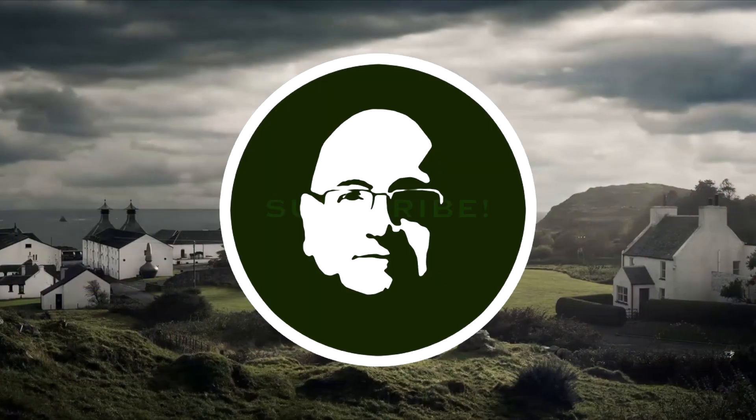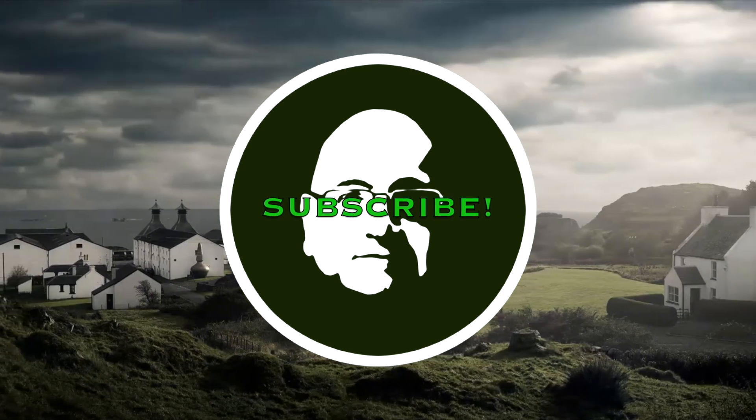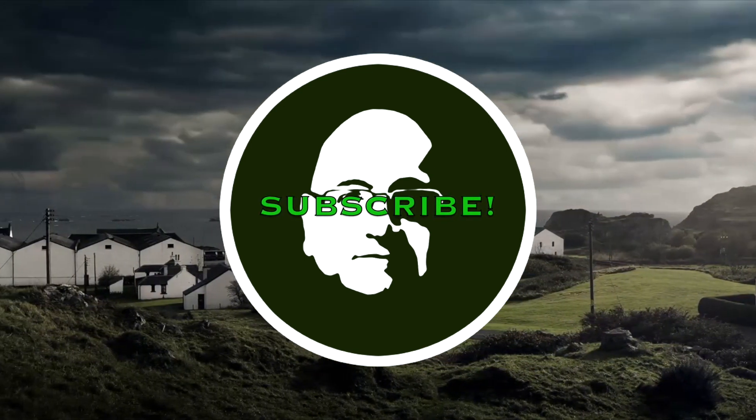If you've subscribed to this channel, I wanna thank you very much. If you haven't yet subscribed but you like watching my whiskey studies, I would really appreciate it if you would subscribe, hit the thumbs up down below, and share this with your friends on Facebook, Twitter, and other social networking channels. Until next time, cheers. If you liked my review, be sure to check out these other whiskey videos.